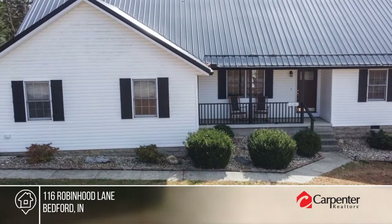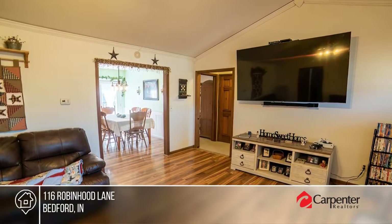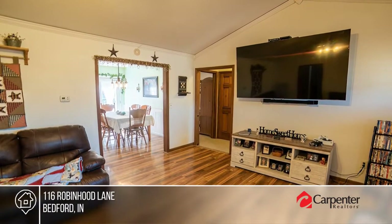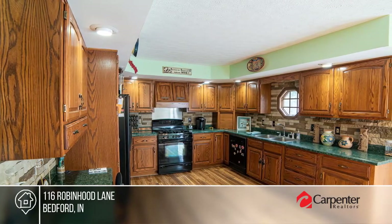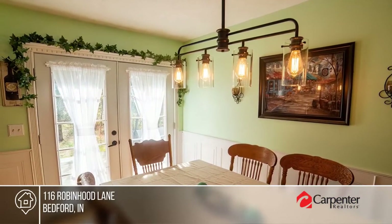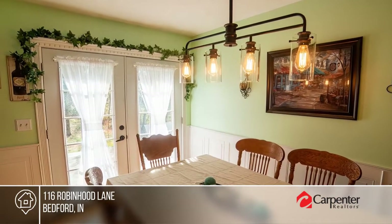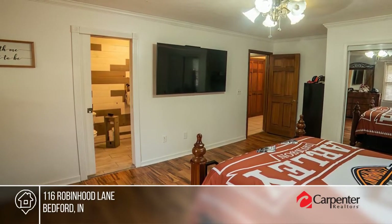Welcome to this well-kept ranch sitting on two lots totaling approximately one acre. The covered front porch opens to an open-concept living room and dining area that flows to a kitchen complete with appliances. The home's split floor plan separates the updated master suite from two secondary bedrooms. Step outside and enjoy the wooded backyard and patio area. To see this home in person, call Natasha Johns.